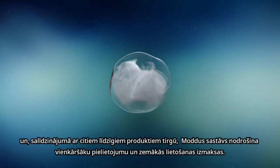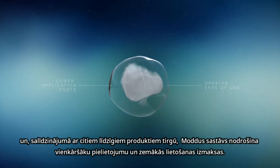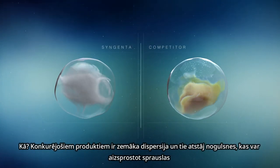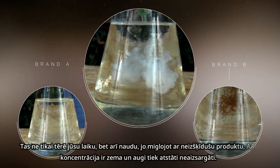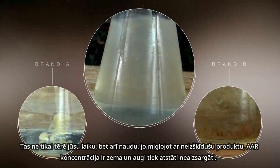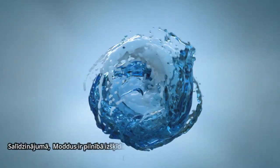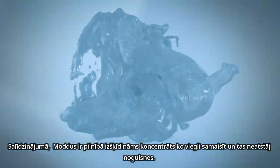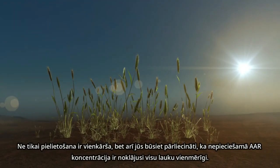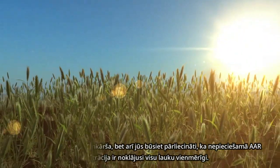Compared to other PGRs on the market, the Modus formulation offers greater ease of use and lower application costs. Competing products resist dispersion, leaving unused residue that can clog up nozzles. This not only wastes time and money — uneven dispersion can lead to fields sprayed with low concentrations of PGR, leaving them unprotected. By contrast, Modus is a fully dispersible concentrate, mixing easily and depositing no residue whatsoever. Not only is application easier, but you are also assured that the required concentration of PGR is applied consistently across the whole field.